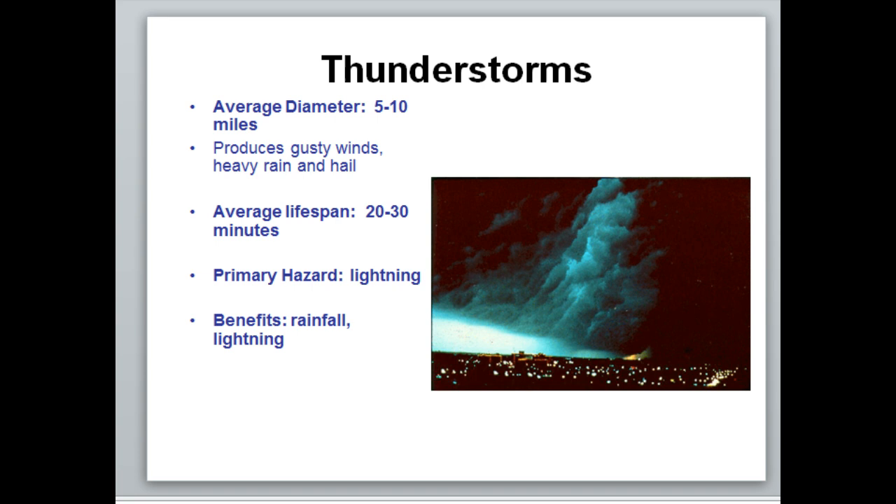The primary hazard and benefits can actually flip-flop. A primary hazard could be lightning, or rainfall if there's way too much — as in flash flooding. But a benefit is rainfall because it gives you ground moisture and helps plants grow. Lightning is a benefit too, which might surprise you, but lightning is the only way that atmospheric nitrogen is returned back into the soil, which is obviously good for plants.